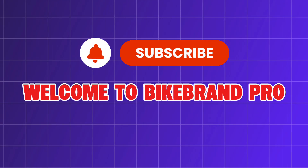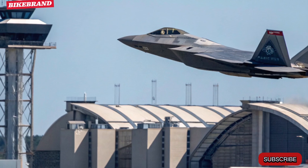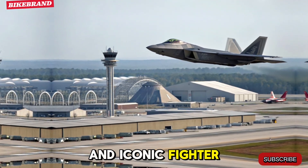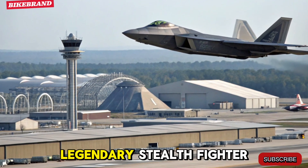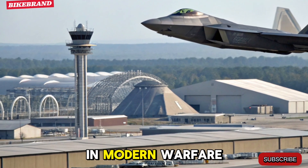Welcome to Bike Brand PO, your hub for futuristic machines and military marvels. Today, we are diving deep into one of the most powerful and iconic fighter jets ever built, the 2026 F-22 Raptor. This next-gen upgrade of the legendary stealth fighter brings jaw-dropping advancements that redefine air dominance in modern warfare.